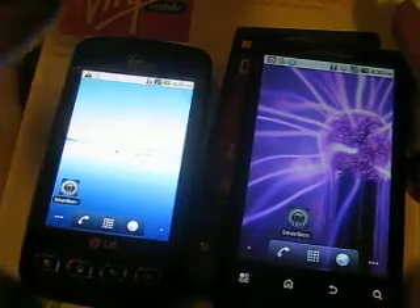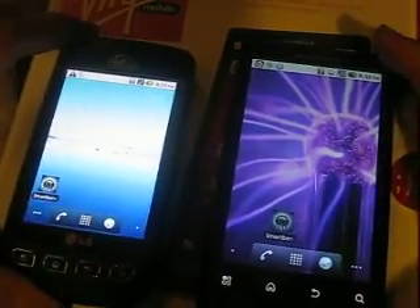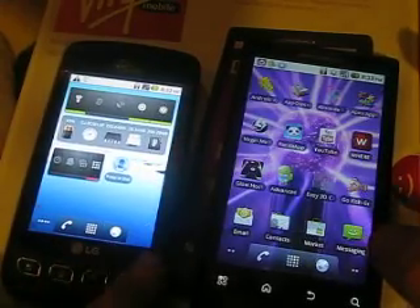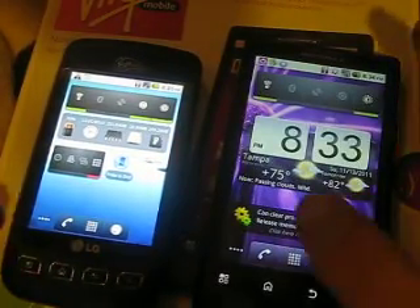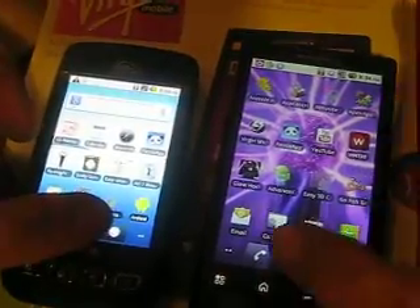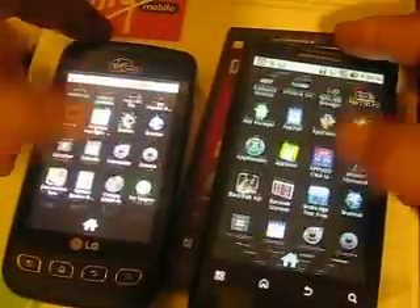I'm going to talk a bit about these two phones. This one has a much bigger screen, as you can see. Both are very responsive, running a lot of widgets and a lot of apps in them. They're both great.